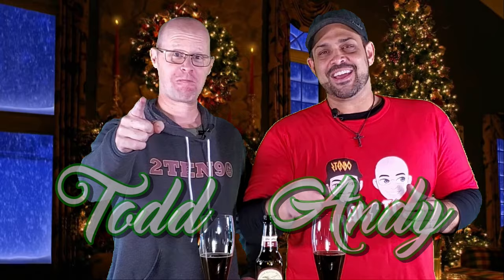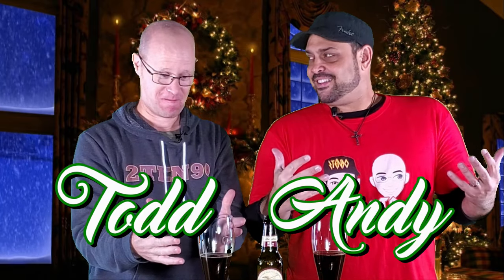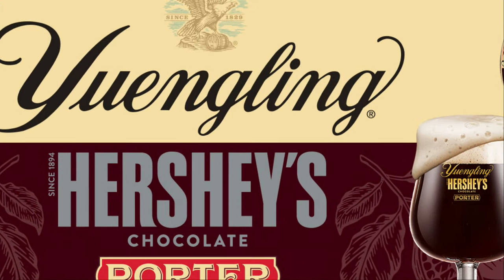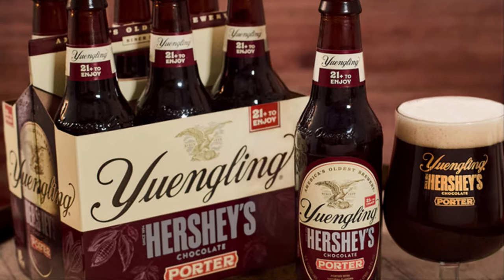Welcome back to 210 90, I'm Andy, this is Todd. Holiday season is here, and could there be a cooler collaboration? America's oldest microbrewery, Yuengling out of Pennsylvania, paired with Hershey's chocolate — also out of PA. I cannot wait to try this.